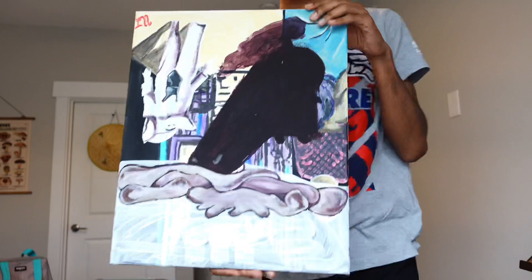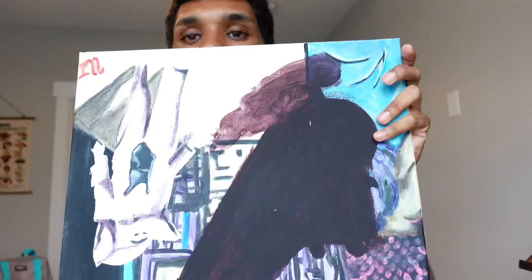Hello guys, welcome back to my YouTube channel. Thank you, besties or whoever you are, for keeping up with me. Today we're going to paint. I already have the canvas made, so this is what I have so far.